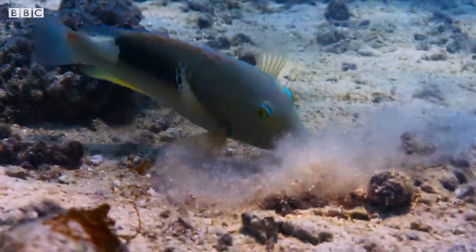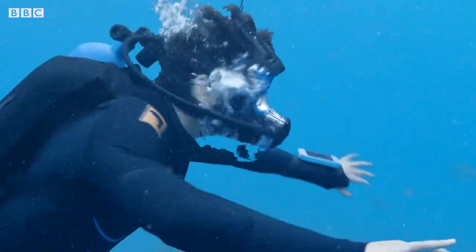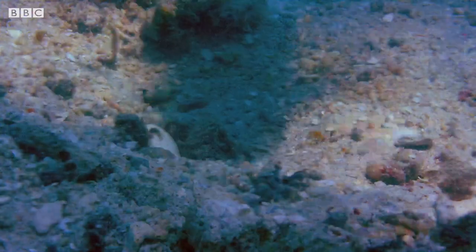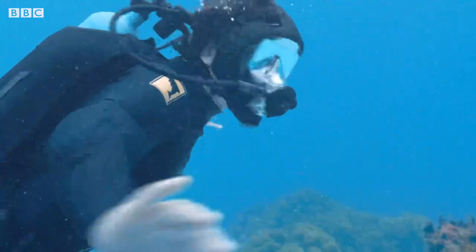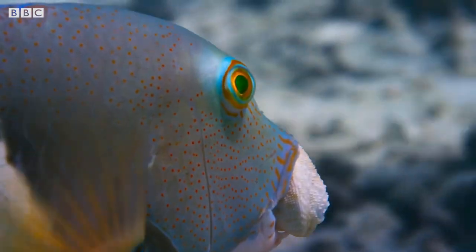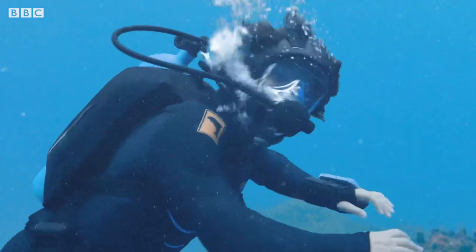That's strange. He's fanning the sand with his fin. He's definitely looking for something. He's very strong. I see — that's what he's been searching for. A clam! That's the type of shell I'm looking for, but it's the broken ones I'm after. Where's he taking it? Let's go and find out.